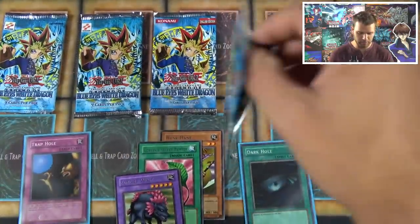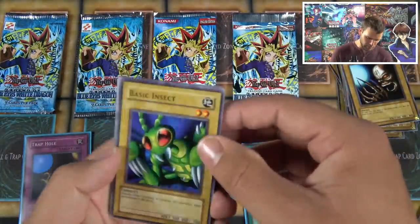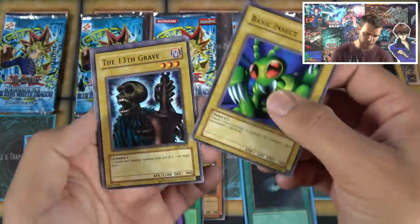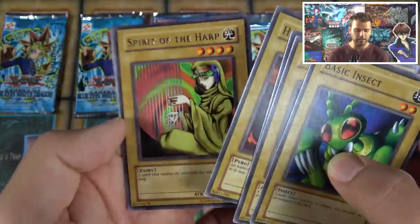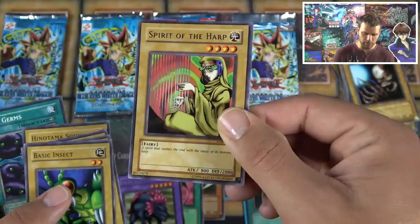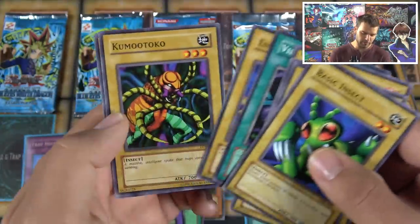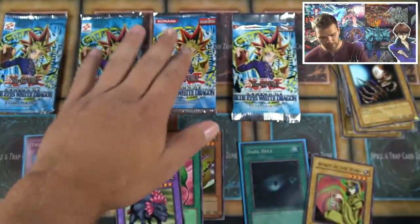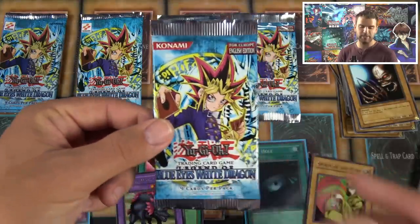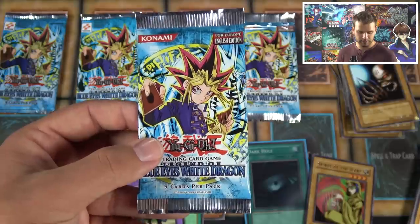Finally, let's open the European edition pack and see how those cards look. They're noticeably different — so much darker. We got: Basic Insect, The 13th Grave, Dark King of the Abyss, Toad Master, Spirit of the Harp, Vile Germs, Enchanting Mermaid, and Kumotok. European cards have always been darker. To participate in the giveaway: like, comment, and subscribe to Simple and Lucky — commenting more than once doesn't help your odds.